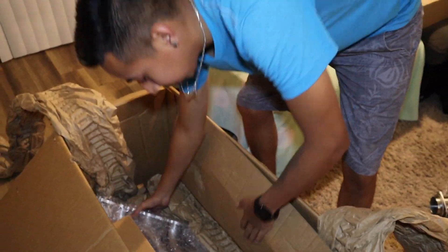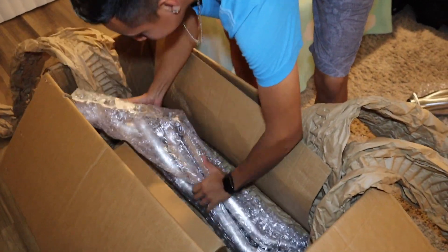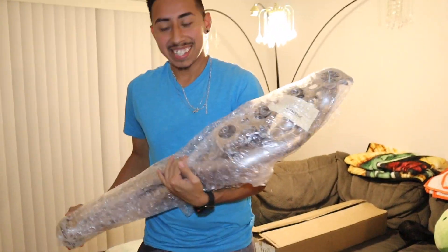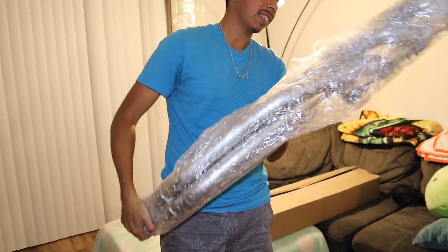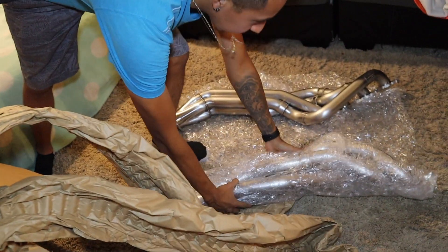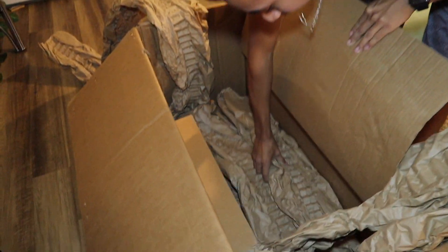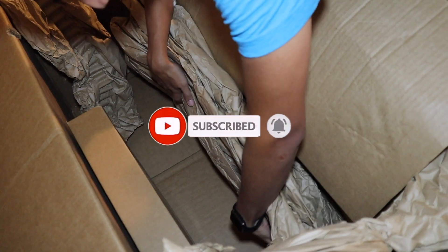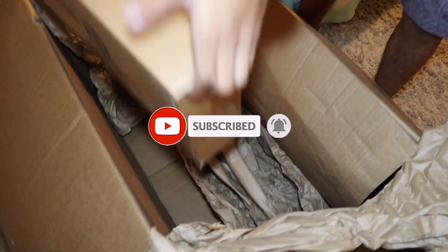We got the other header right here — beautifully packaged. These things are nice, I'm not even gonna lie. I think it's 304 stainless. Let's see what else we got in here — more packaging, and then we got a box. I should open up this box for you guys.